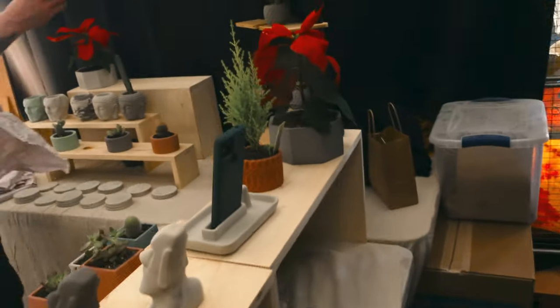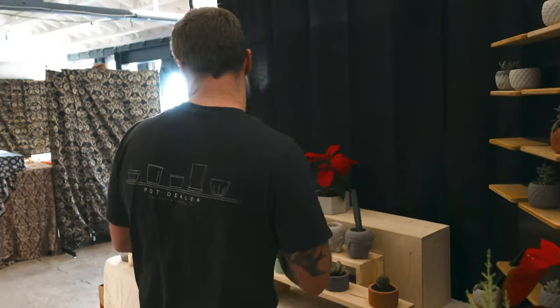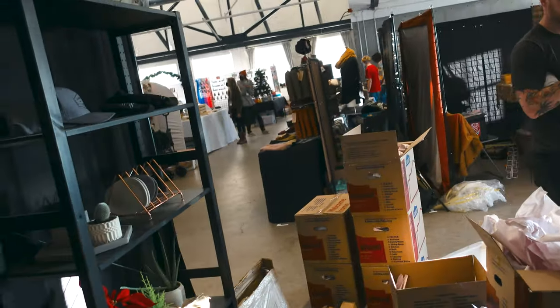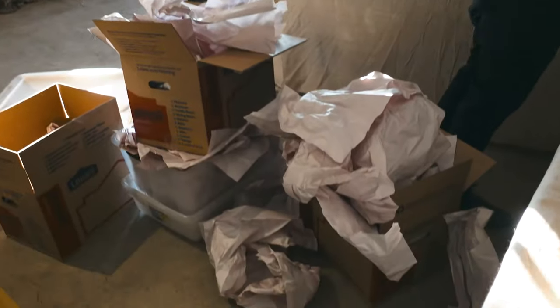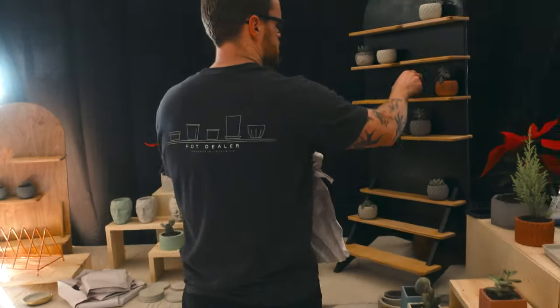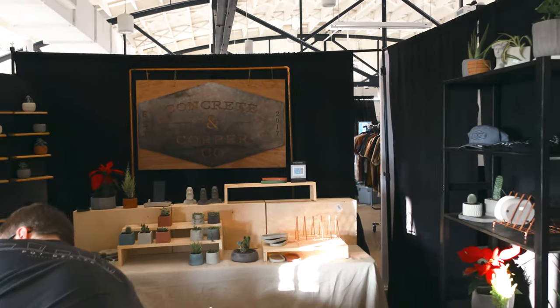Okay, we're not fully set up yet but we did get everything loaded into the building and in our spot. We're still just getting everything out. We actually still have all of those boxes full of product, and this is our big stack of paper because we wrap everything up in paper to transport it. Let me back out here so I can show you guys the booth so far — this is what we have going on.